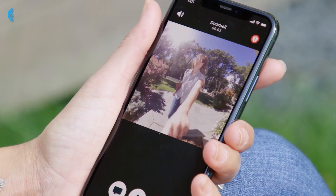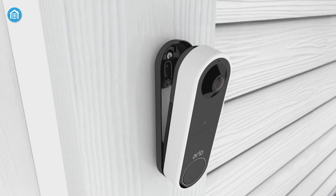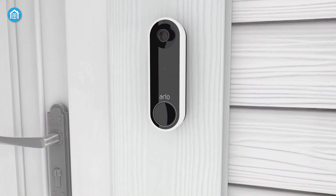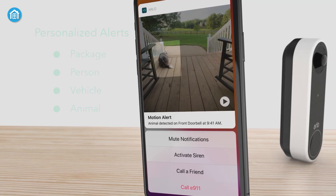You'll never miss out on any important moments at your front door. As its name suggests, it's a completely wireless device making it easy to install and move around as needed. Plus, it can be easily integrated with other Arlo security cameras for a full comprehensive home security system.